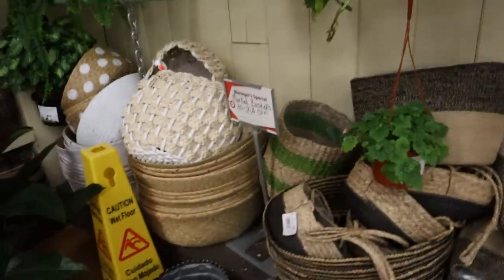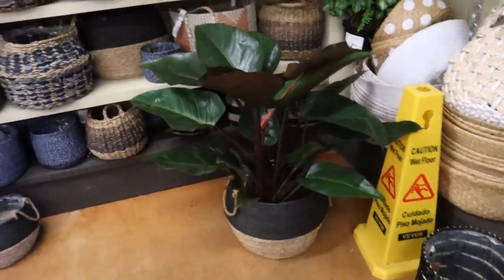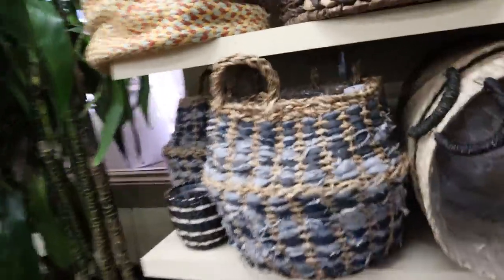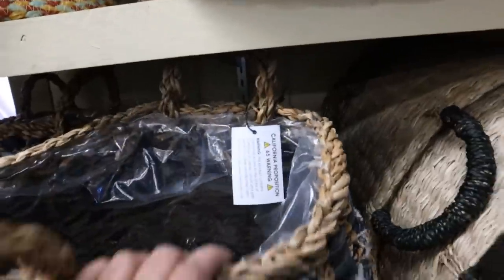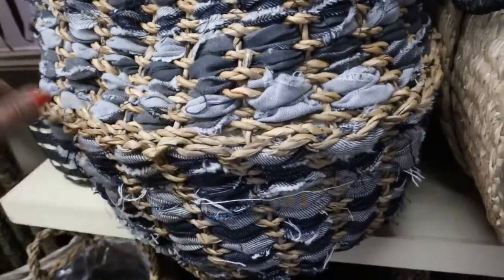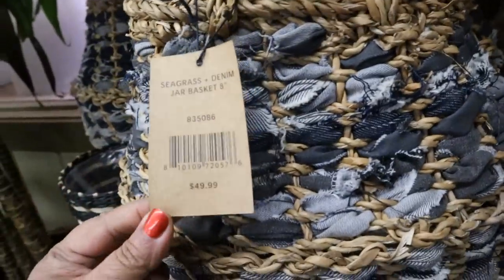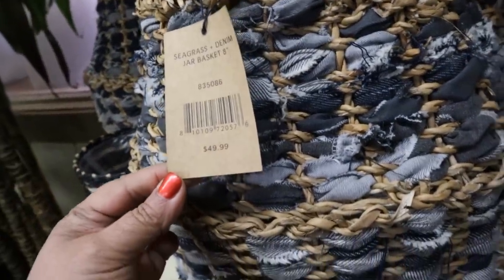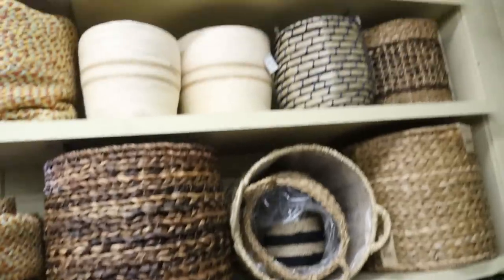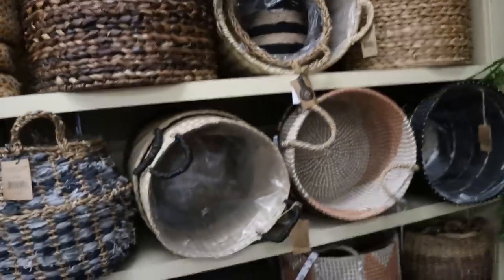Selection of baskets. Look at this Rojo Congo in this basket — I like this. It has denim woven through it. That's cool if you're really into boho — seagrass and denim. 8-inch basket, $49.99. A little high on those baskets, but they're unique — very unique selection.